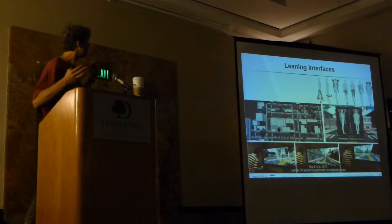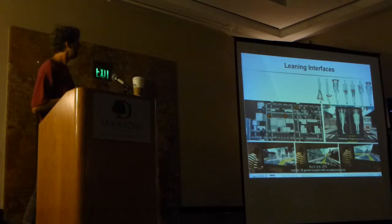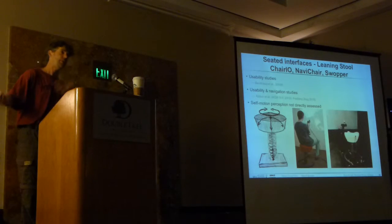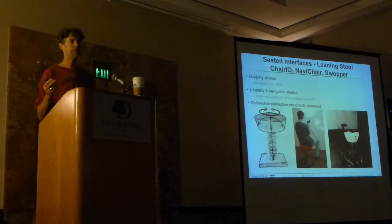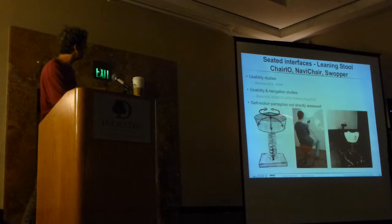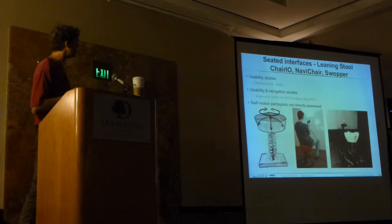Another interesting study looked at different gestures and body parts that could be used with standing users. What we wanted to do was have a sitting interface, because especially when talking to people who use VR for a whole day, they don't really want to stand all the time. So the idea was, just for safety, to have some kind of seated interface that still allows for some kind of physical motion. There's interesting research by Stettbeckhaus and others using the Swopper motion chair, which they call the GIO or navi chair—the next iteration.